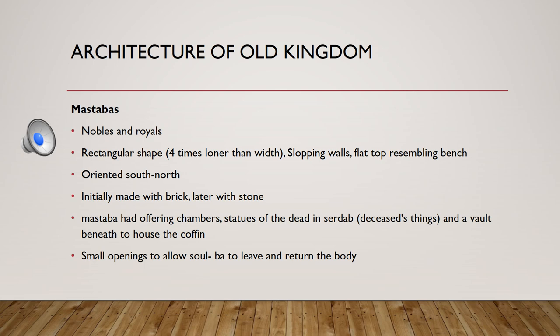Mastaba is the Arabic word which means bench. These are the original tombs which were used for nobles and royals, and later on they were only for nobles because royals moved to their own different structures.